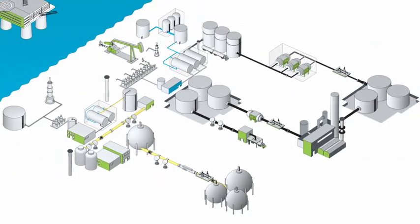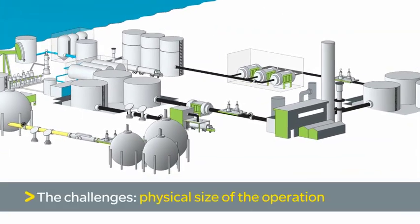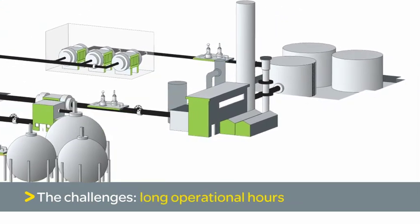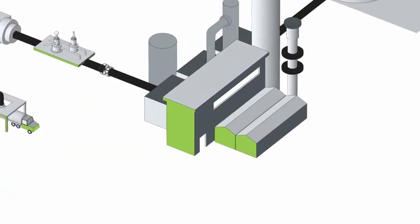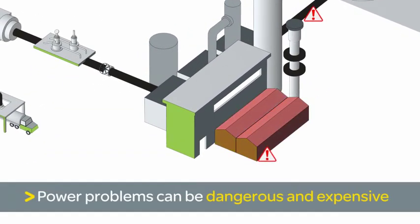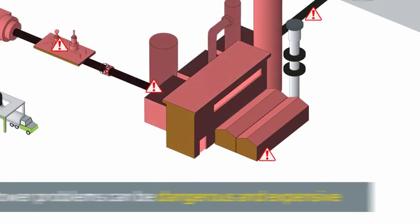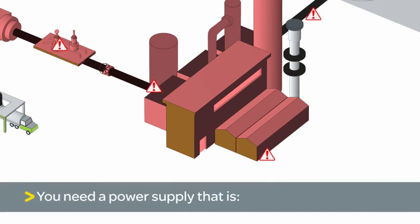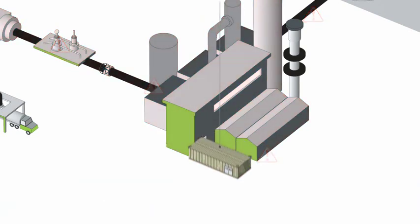The oil and gas industry faces many operational challenges due to the physical size of its operations, environmental conditions and long operational hours. A loss of power or failure in equipment can lead to a halt in production, resulting in compromises to personal safety and heavy profit losses. In order to sustain daily operations, it is essential to have a guaranteed power supply that is fast to deploy, reliable and easy to upgrade — which is what Schneider Electric offers in its unique e-house solution.